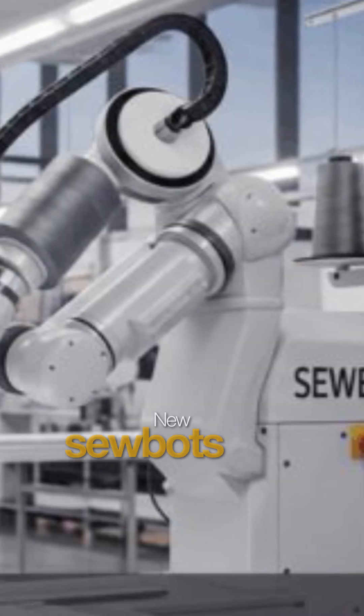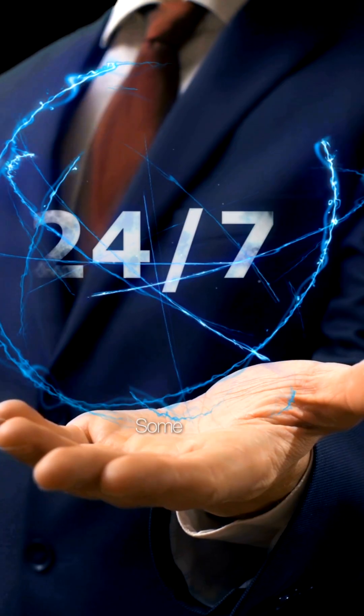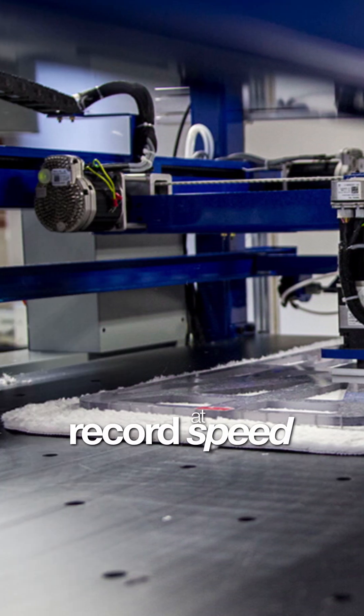Now let's talk about computer vision. New sewing bots use computer vision and smart grips to handle even delicate fabrics. Some work 24/7 with zero fatigue, producing perfectly stitched garments at record speed.